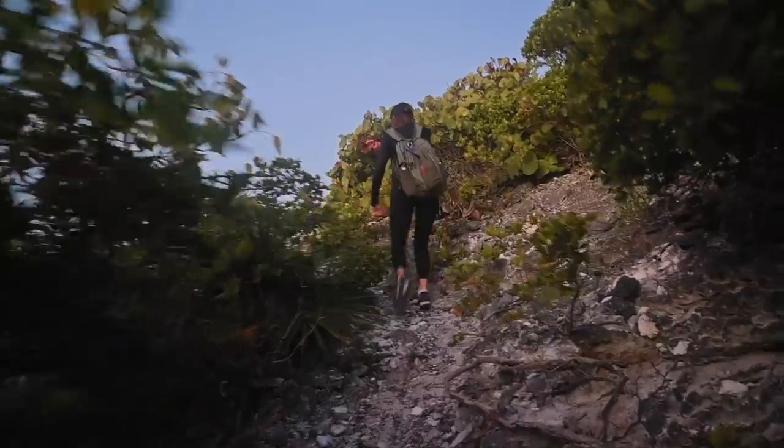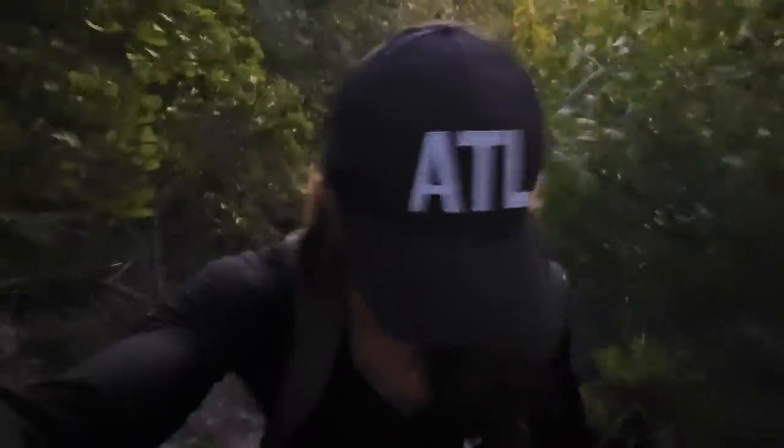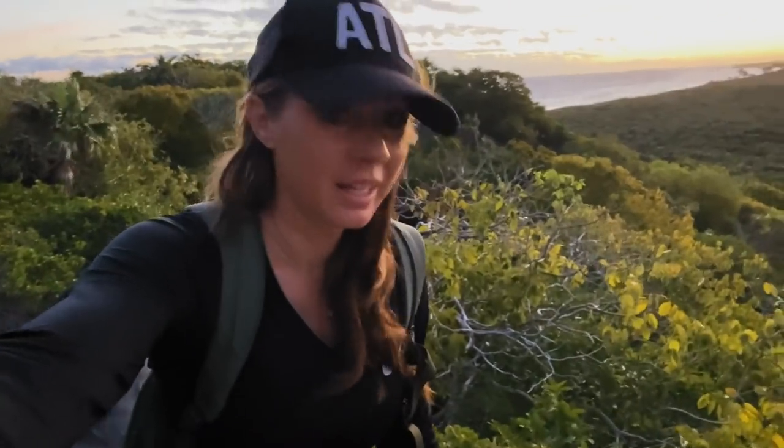I don't even want to know what that is. That is a massive termite mountain. They said it was steep — they weren't kidding.